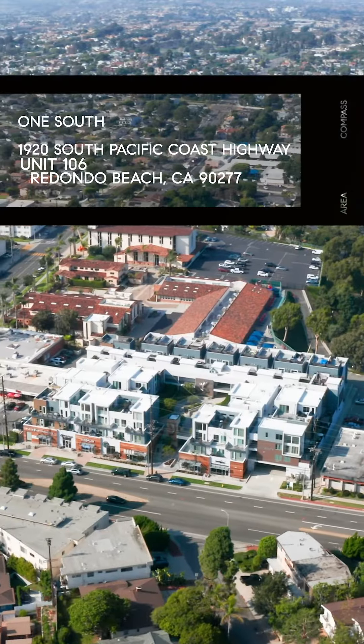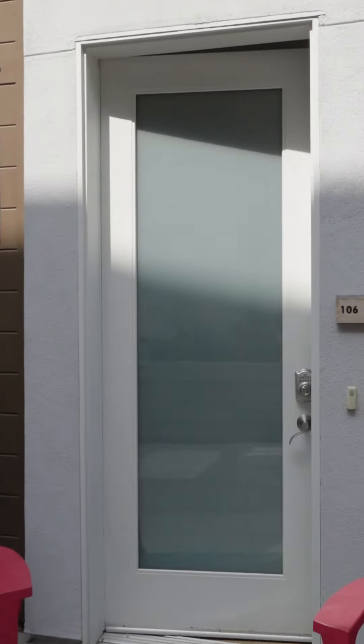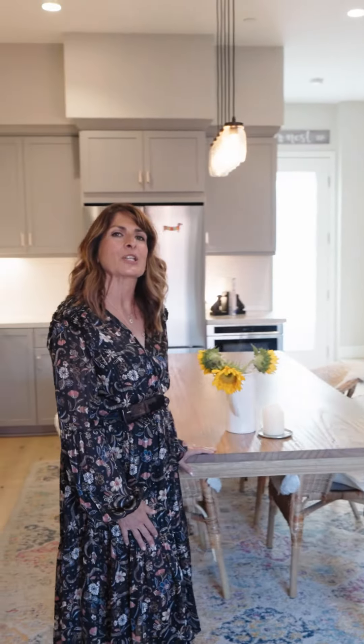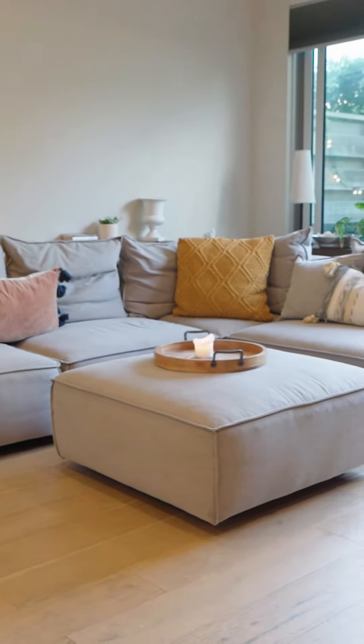Do you want to live an easy five-minute walk to the beach? Then One South in South Redondo Beach is your opportunity. These five-year-old townhouses mix modern luxury and convenience. This generous kitchen is open to both indoor and outdoor living spaces, equipped with high-end appliances and plenty of storage.